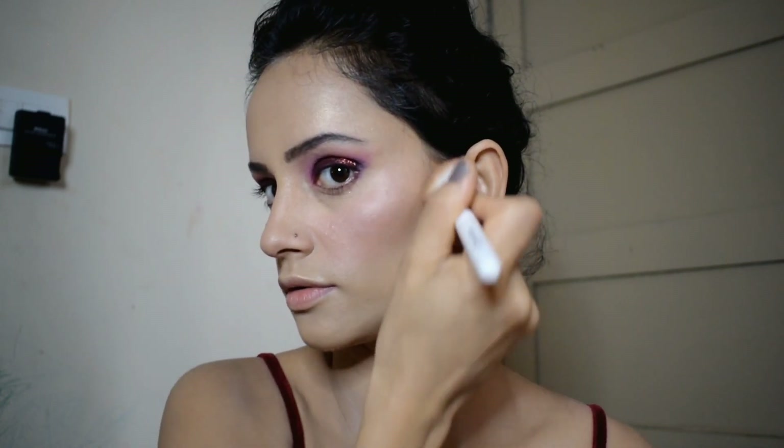I use the Maybelline highlighter. I apply the highlighter where I want to highlight — on my cheekbones and temples. I use the highlighter on my cheekbones for a glowing look.